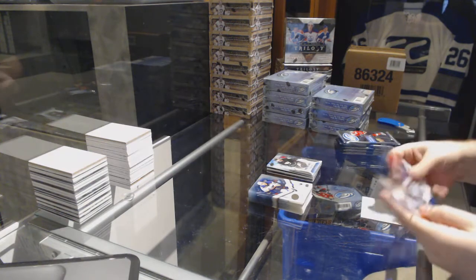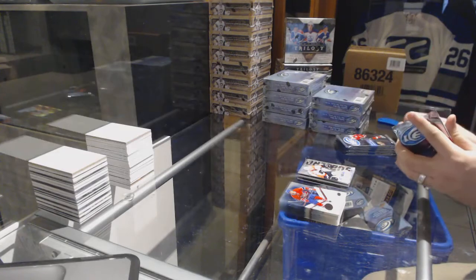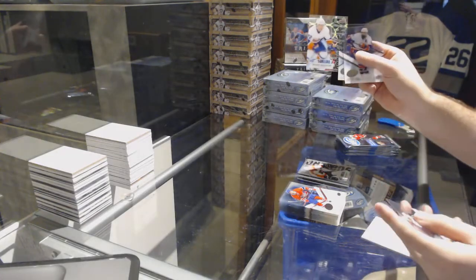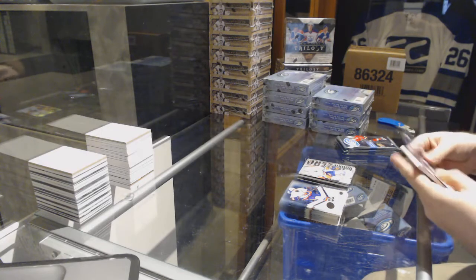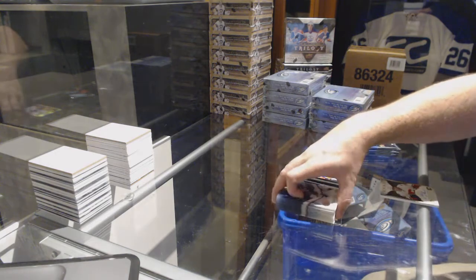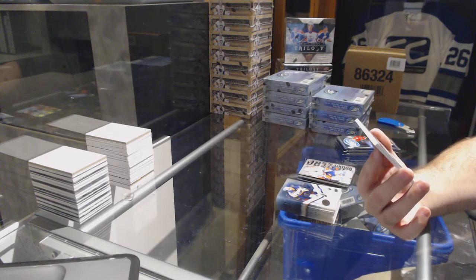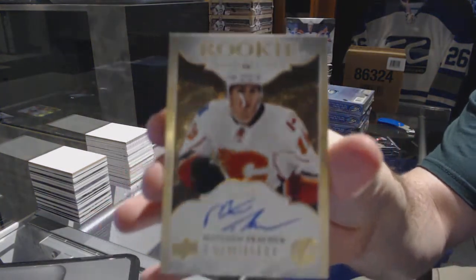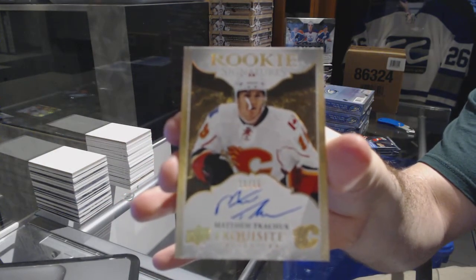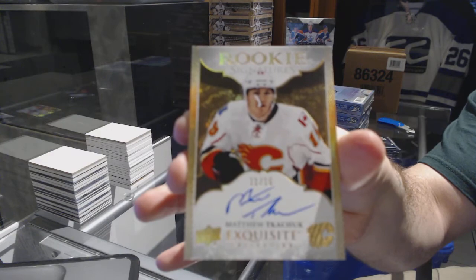We start off with a sub-zero for the Flyers — Jakub Voracek sub-zero. Sub-zero for the Islanders — Anthony Beauvillier. Ooh, that's a big boy — we have a rookie signatures spectrum numbered 11 of 15 for the Calgary Flames — Matthew Tkachuk. 11 of 15 Matthew Tkachuk. Wow, that's a pretty card.